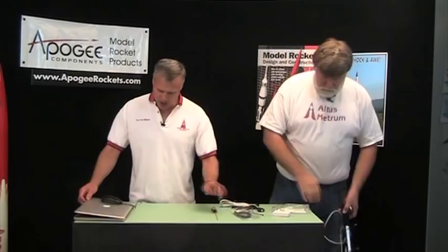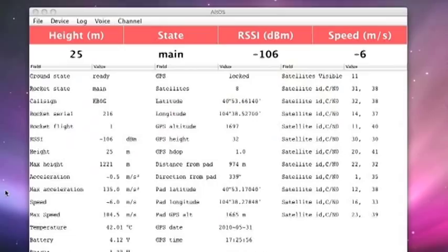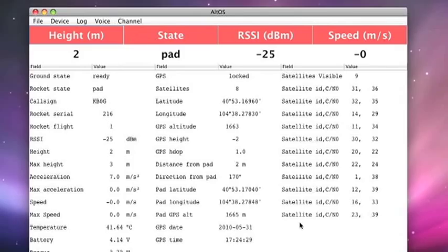We have some data here on the computer on what a flight would look like. Let me turn on our recording so you can see what's going on here on the screen. So basically, what we have here is a program that displays the telemetry information that you're receiving live during the flight, and what we're going to do right now is replay a telemetry file that we gathered at a launch.